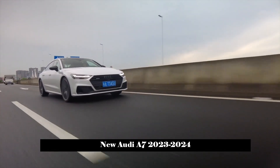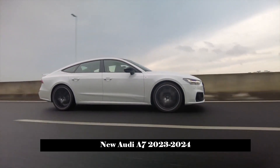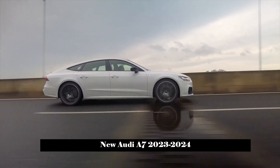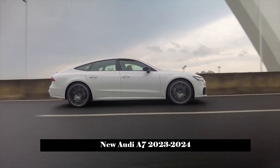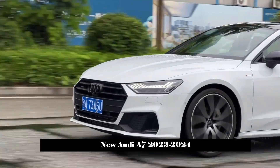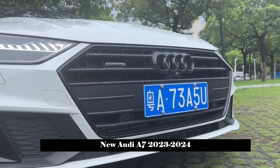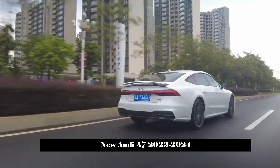In addition, some models will also offer front sports seats, Alcantara trim with contrast stitching, and leather upholstery. In terms of power, the new Audi A7 base models are equipped with 2.0T turbocharged diesel and petrol engines, and the transmission system is mated to an 8-speed automatic transmission.